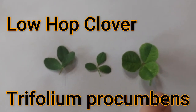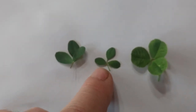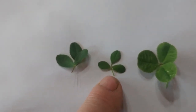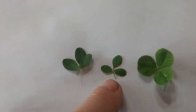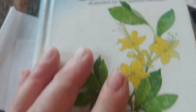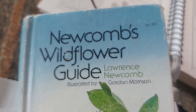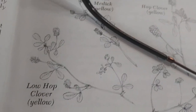So today we saw white clover and low-hop clover. You can get pretty sophisticated identifying these plants. It's okay to call this one a yellow hop clover, but if you want to get more precise, you can use a field guide like this one — Newcomb's Wildflower Guide — my favorite for identifying many different plants.